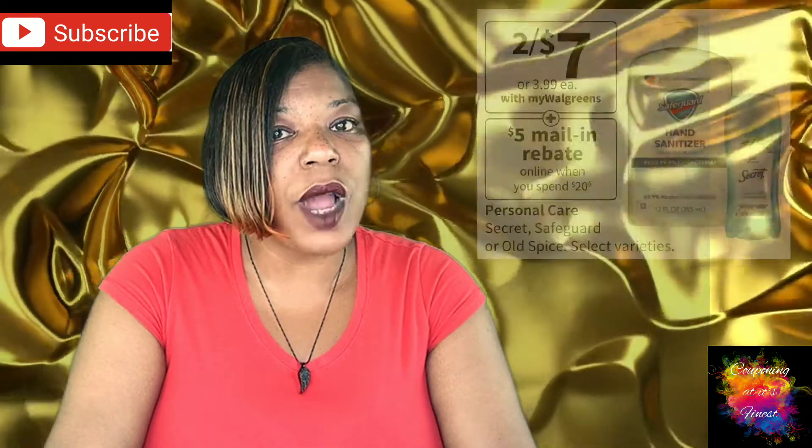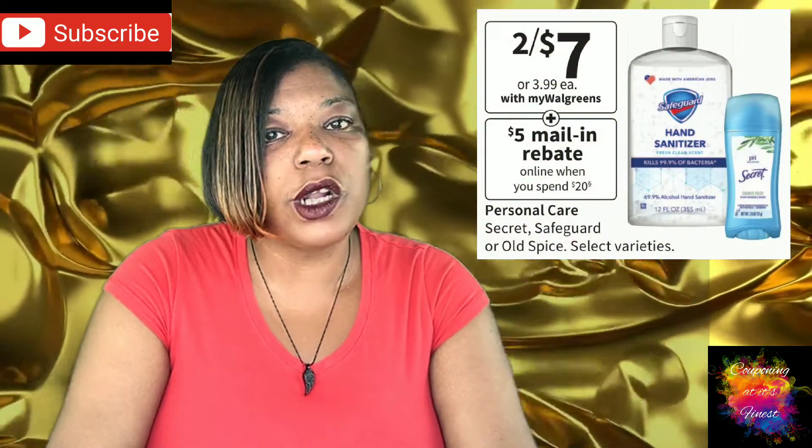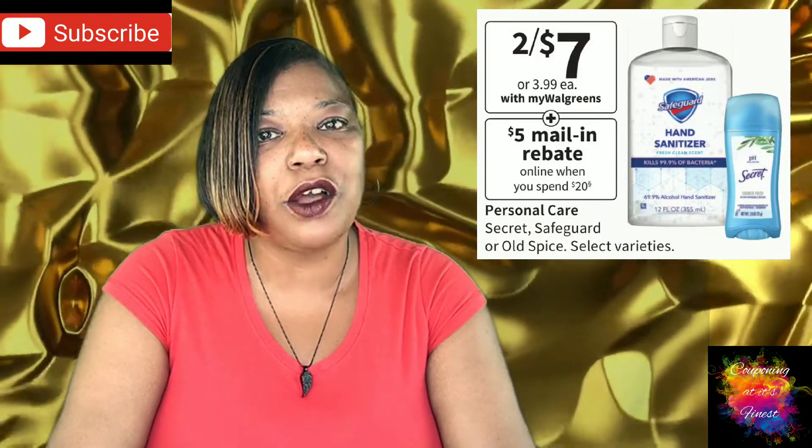The next deal is on regular Secret deodorant, Safeguard, and Old Spice. They are on sale $2 for $7, and we have some really great digital coupons to go along with those.